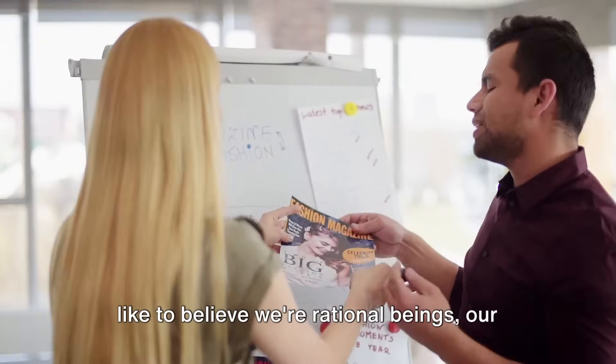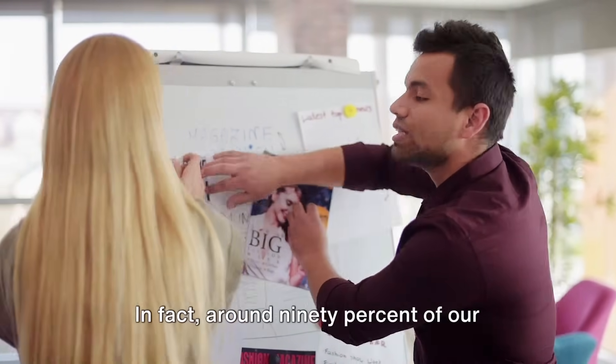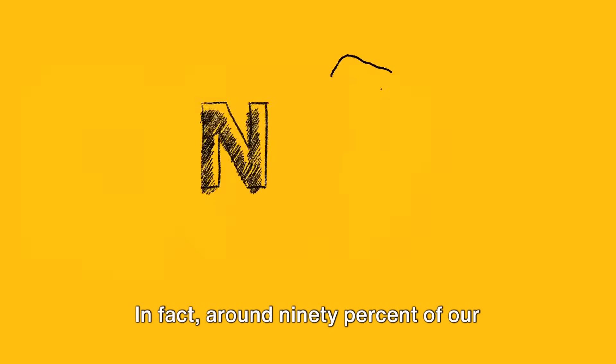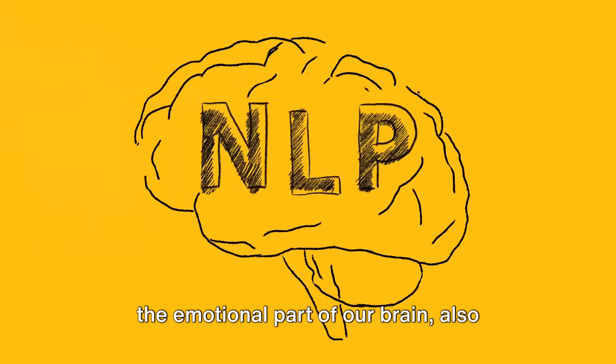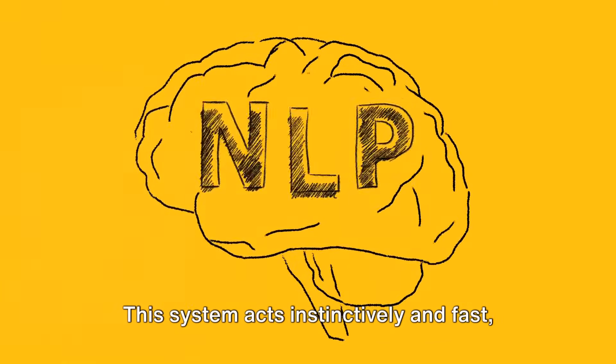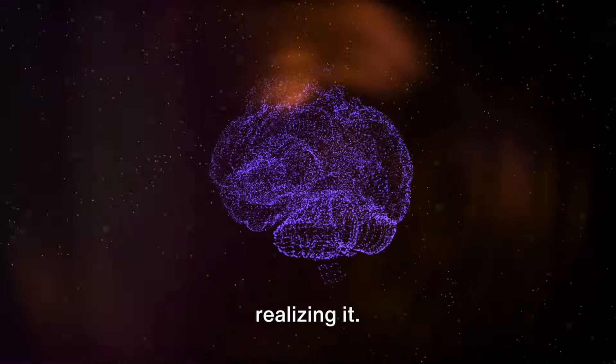What's surprising is that although we like to believe we're rational beings, our decisions are far from purely rational. In fact, around 90% of our decisions come from our subconscious mind — the emotional part of our brain, also known as the limbic system. This system acts instinctively and fast, influencing our decisions without us even realizing it.